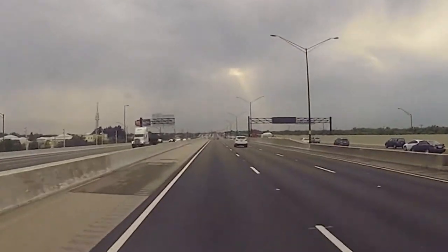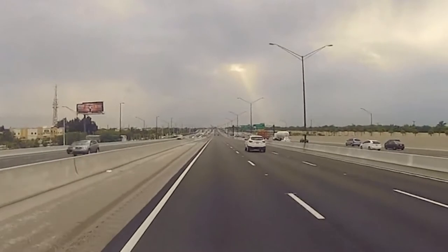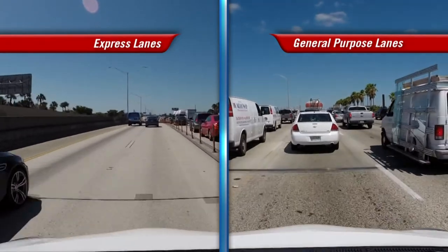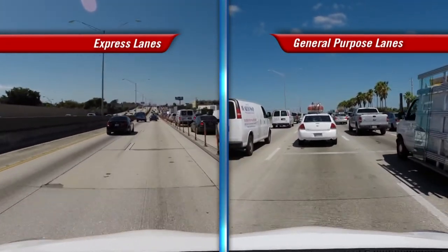We expect the volume of traffic using the Express lanes — those long-distance commuters — to increase, and that'll free up additional capacity in the general purpose lanes, which are toll-free for users at intermediate points without access to the Express lanes. The public supports the Express lanes mainly because they have a choice, and the variable toll rates do help us manage congestion.